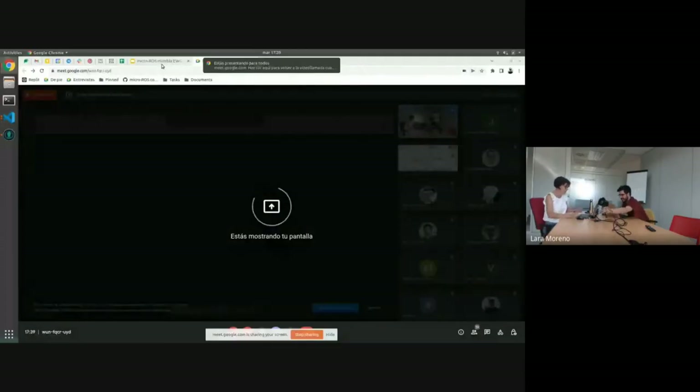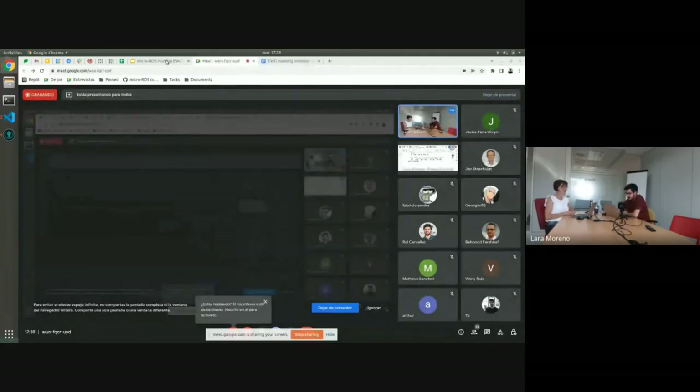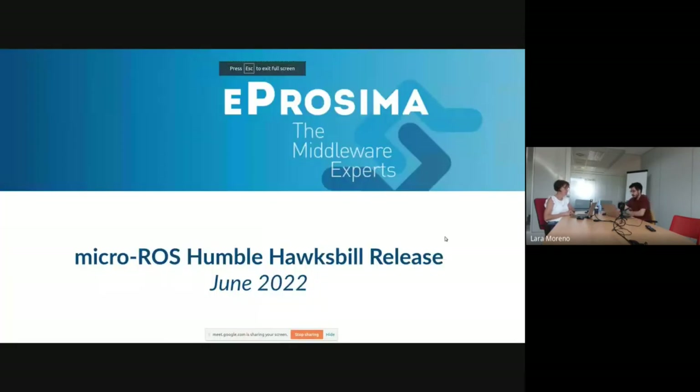Now it's the turn of Pablo, who is going to talk about the last release of micro-ROS Humble. Hello everyone. I'm going to talk briefly about the last micro-ROS release, which is micro-ROS Humble Hawksbill. We released it just one week after the ROS2 Humble release. This new ROS2 release uses by default the newest version of eProsima's middleware — on the ROS2 side they are using Fast DDS, and on the micro-ROS side we have micro-XRCE-DDS as the default middleware for micro-ROS Humble.